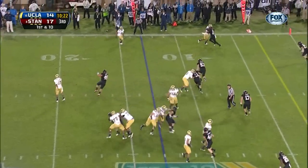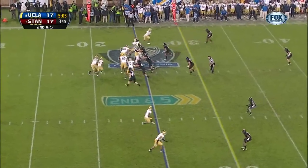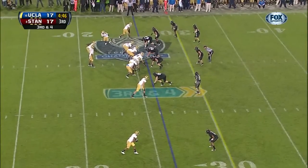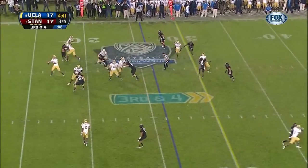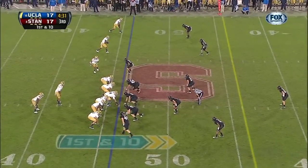Opening drive in the second half for the Bruins. Hundley to the sideline — it's James, and he'll get it. They could beat Stanford. UCLA's all riled up. Second down and five. Jonathan Franklin — bottled. Here's Hundley taking a long shot — and caught. He's really pushed the ball downfield.